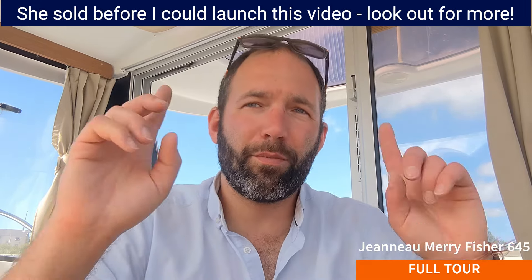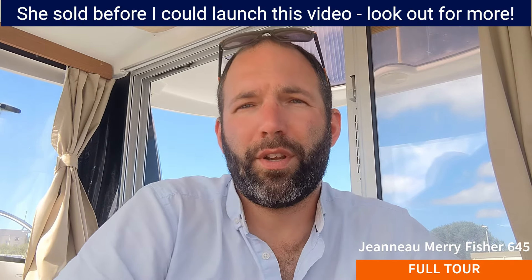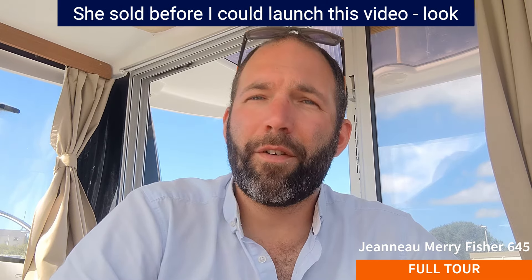That concludes the tour of our Merry Fisher 645. She is for sale on brokerage in Milford Haven - I'll put some contact details up here and a link in the description so you can see her advert. Take a look at our other videos because I do full walk-around tours of all sorts of different boats. Whether you're looking at buying this boat, looking at buying a Merry Fisher 645, or just interested in having a look, there's all sorts on there for you. Please do subscribe and like and comment on our videos - I'd like to know what you think and if there's anything else you'd like to see. Thank you for watching and we'll see you in the next one.